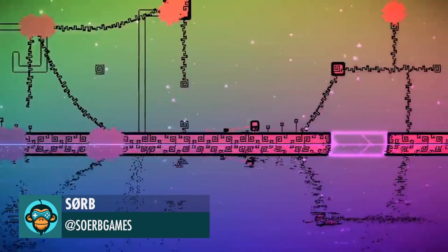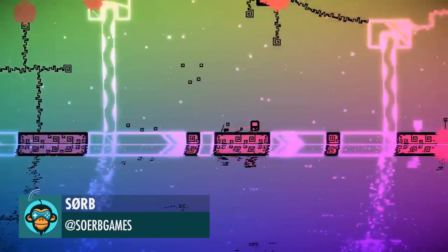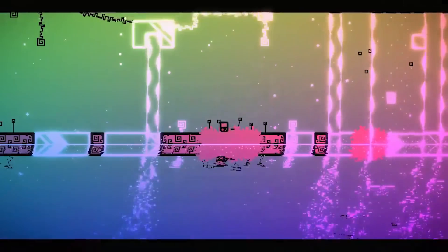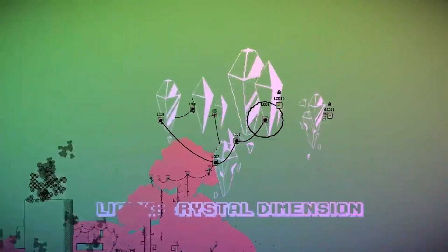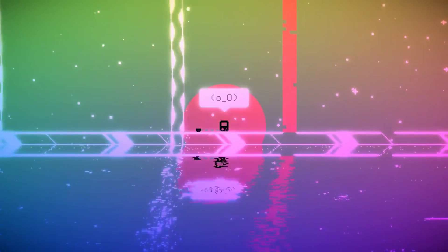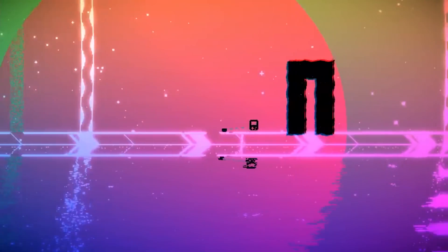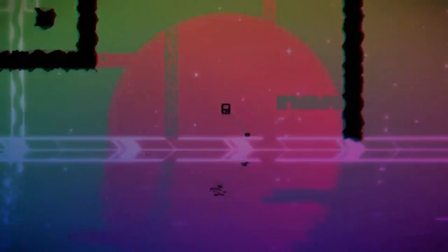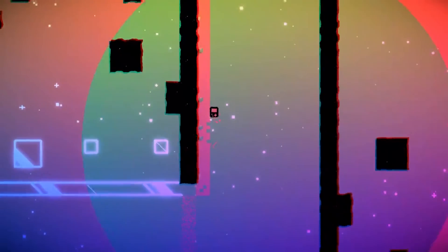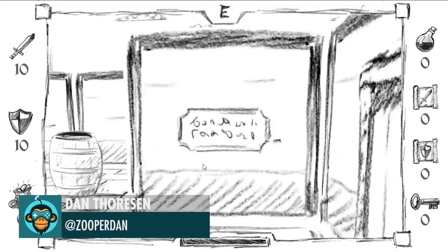Here's a glimpse of the Liquid Crystal Dimension by SORP. A dungeon crawler made in one week by Dan!